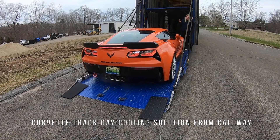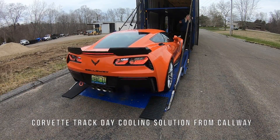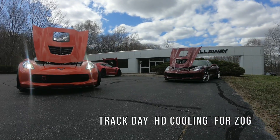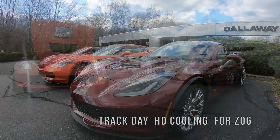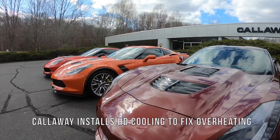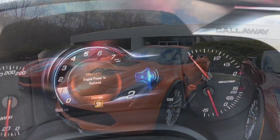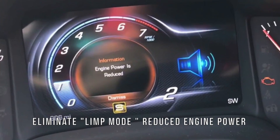C7 Corvettes arriving at Callaway Cars for track day heavy-duty cooling installations. These customers want their Z06 track ready for this summer. They chose Callaway to install their new heavy-duty cooling system to fix their C7 overheating issues.